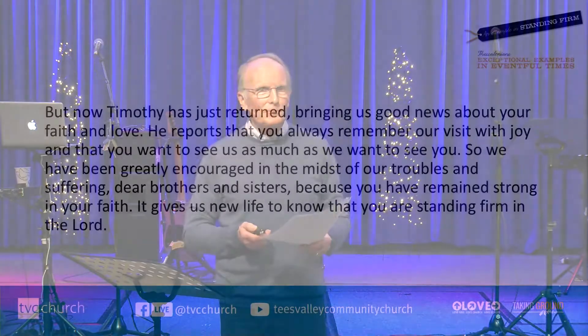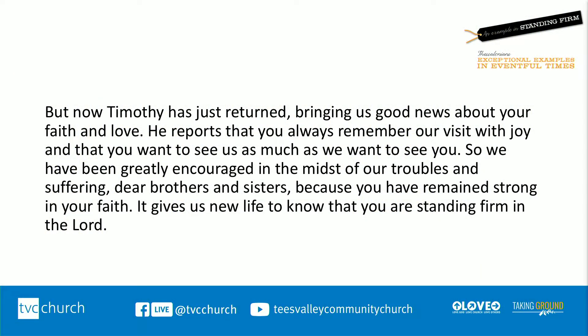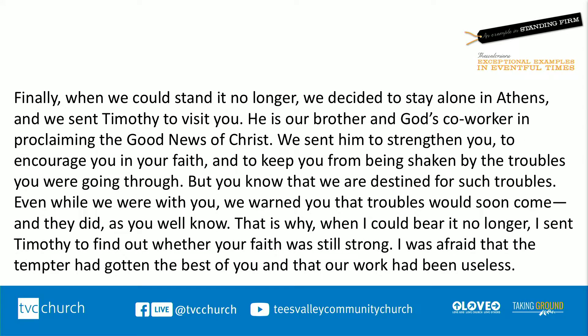The Thessalonian church was a church that proved invincible. We're going to read about it and then learn a few things from it. This is 1 Thessalonians chapter 3: 'When we could stand it no longer, we decided to stay alone in Athens and we sent Timothy to visit you. He is our brother and God's co-worker in proclaiming the good news of Christ. We sent him to strengthen you, to encourage you in your faith, and to keep you from being shaken by the troubles you were going through. But you know that we are destined for such troubles. Even while we were with you, we warned you that troubles would soon come, and they did, as you well know. And that's why, when I could bear it no longer, I sent Timothy to find out whether your faith was still strong.'